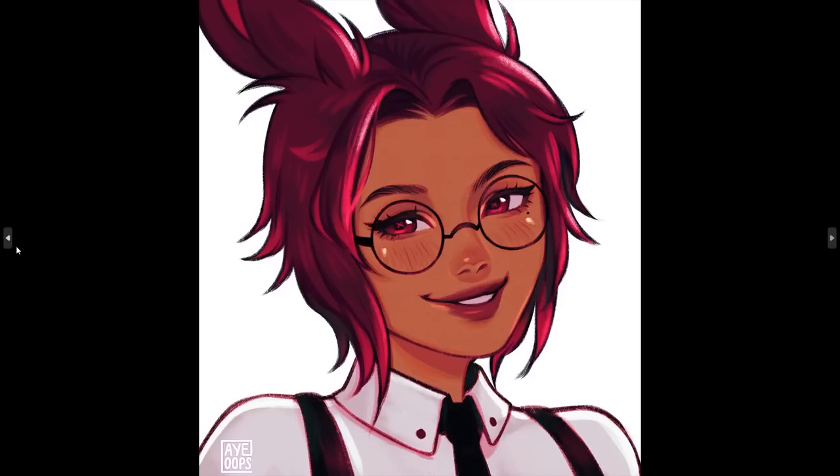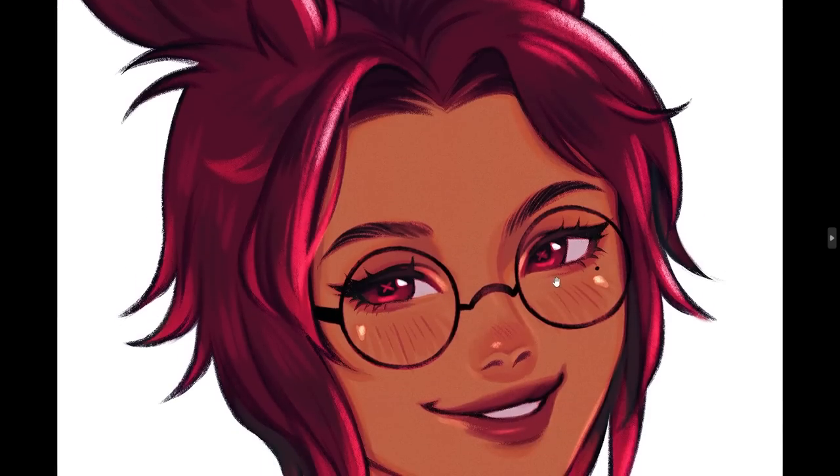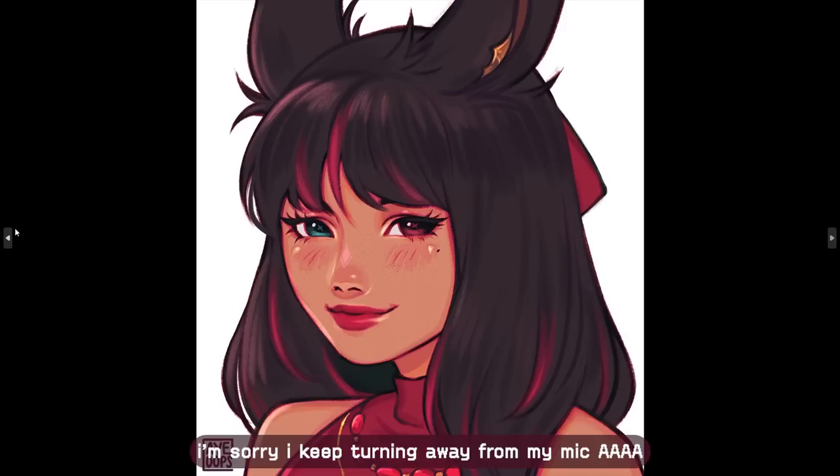Yet again, another Viera commission from Final Fantasy. I think I'm getting the hang of the nose area for this one too. The commissioner gave me specific references of the eyes from in-game, and I really wanted to capture the shape that the real in-game eyes have. I think I did a pretty good job — hopefully you think so too. If you know how Viera eyes look, though, these glasses are not it. They're not giving. I wasn't exaggerating — there's a lot of Vieras in 2022.